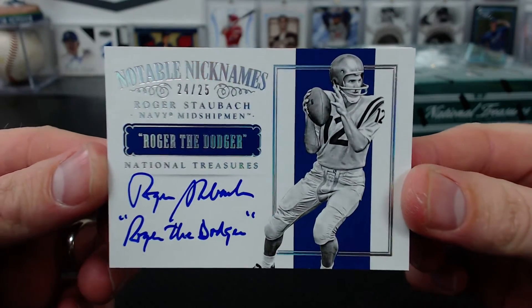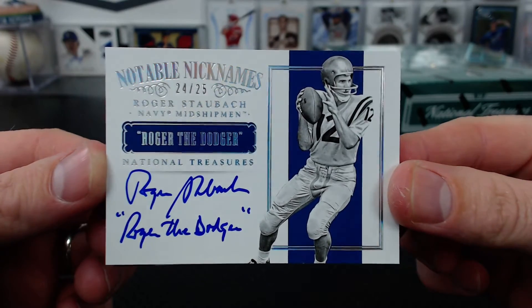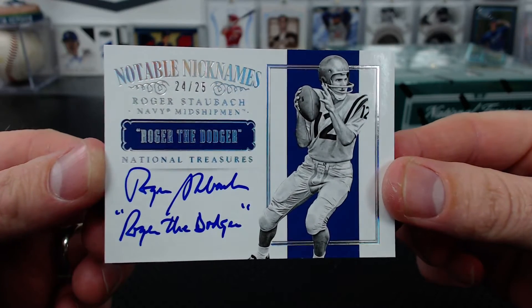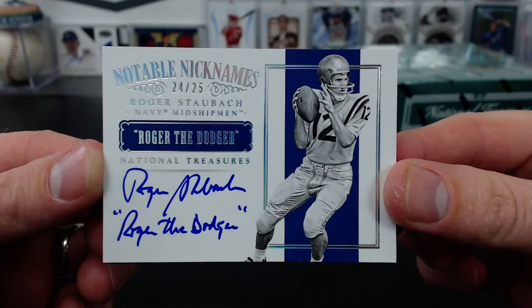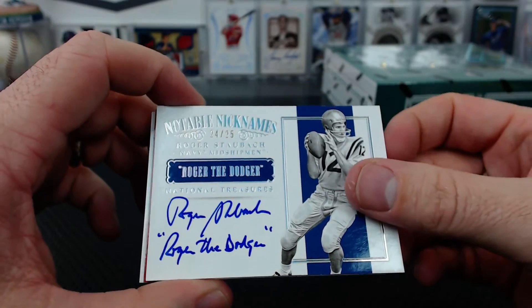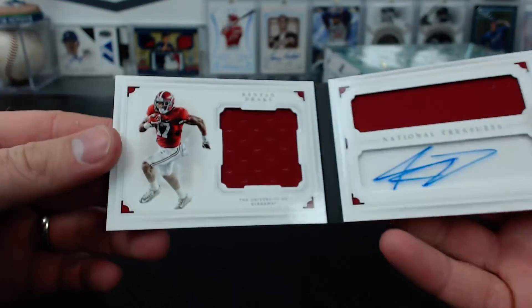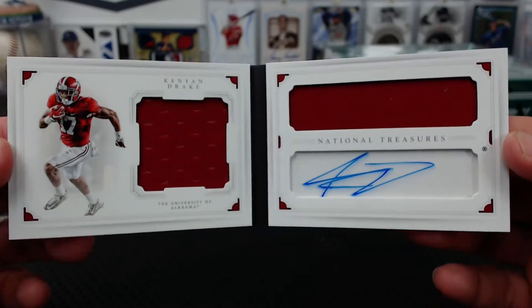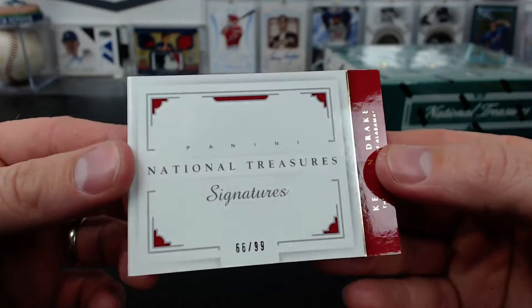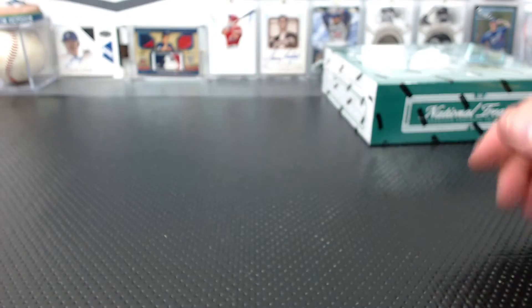Cubs fan - what is wrong with that card? Nothing. The card's awesome. A Navy Roger Staubach inscribed Roger the Dodger - how many of those are out there? Pretty cool. In the booklet - signatures, 66 of 99, Kenyon Drake. That is Mad Jack. Kenyon Drake, now playing for the Dolphins, 66 of 99. This stuff's not bad. We didn't even get any good rookies really. Wait till we get a box with good rookies. Kenyon Drake's not bad. Wait till you see a Dak or a Zeke.